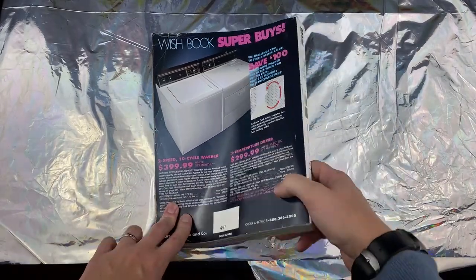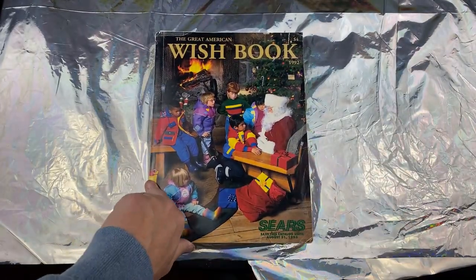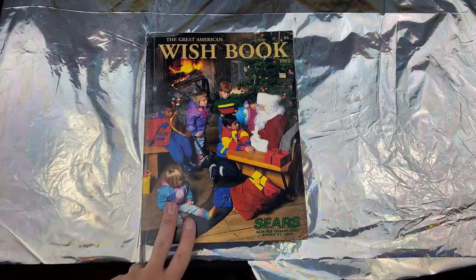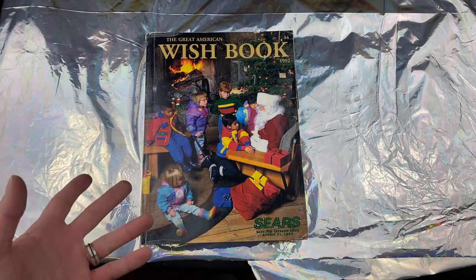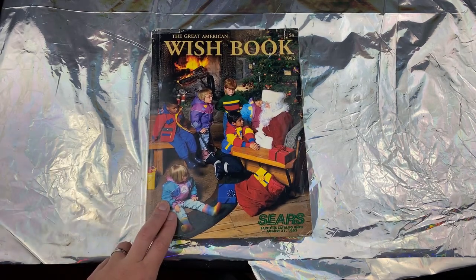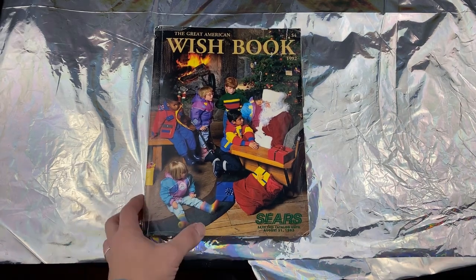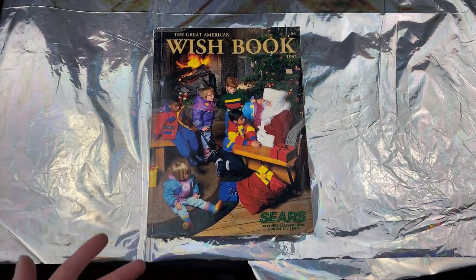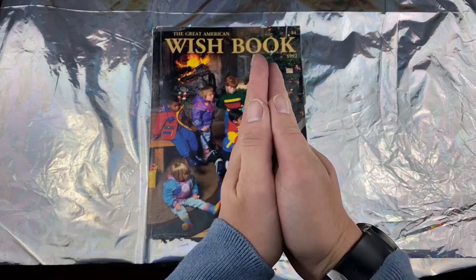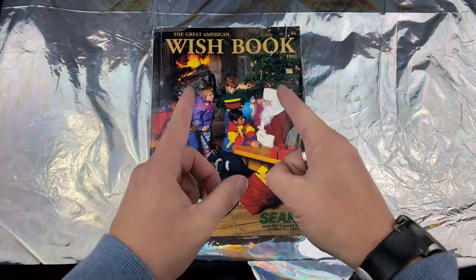Well guys, that was one hell of a journey — I'm glad you all stayed around for it. That is the second half of looking through the great American Wish Book, the Sears catalog. I have another one from the 90s or maybe the 80s — I may bust it out if you guys want me to go through that one too. This was really fun to do. Remember to smash that like button, thanks Elvis!